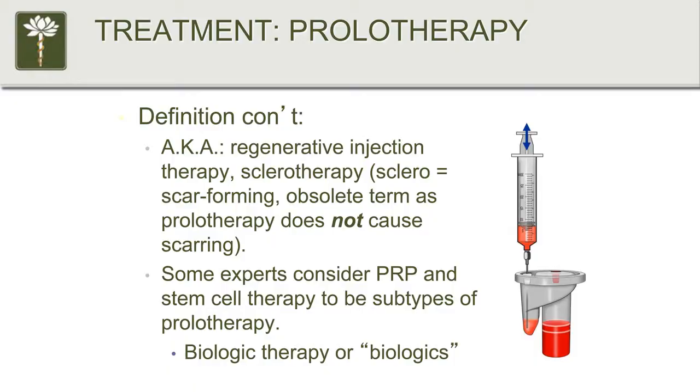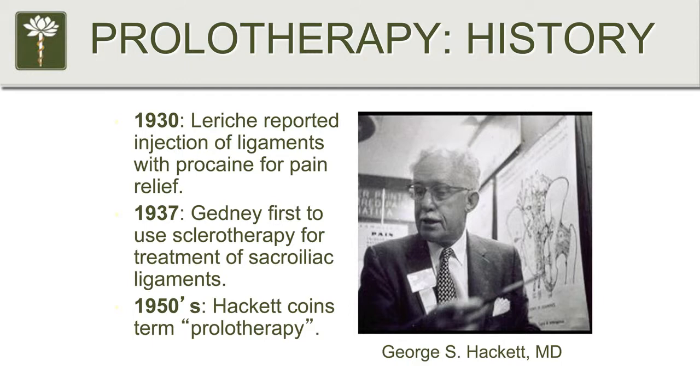Biological therapy, or biologic therapy — biologics — is the hot term people are using now. Let's do a little bit of history. This is not a new therapy. When people say new treatments for tendons and ligaments, this stuff has been around since the 1930s. Actually, 1937 is the first documented use — at the time still called sclerotherapy — of these regenerative therapies to fix the sacroiliac ligaments. It's been around for 75 years.